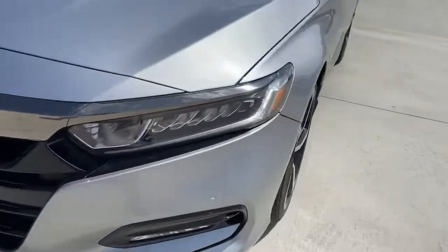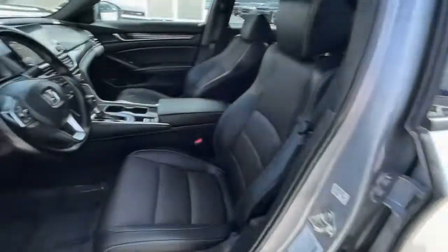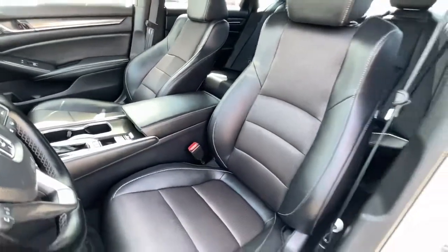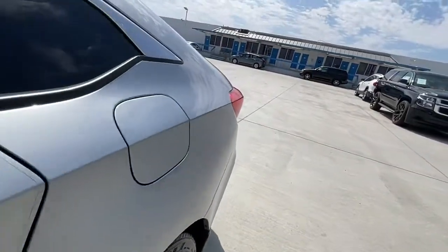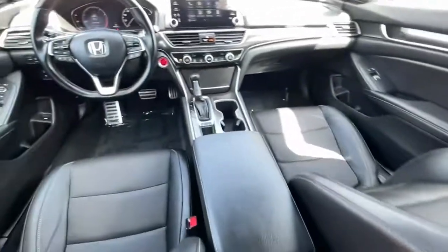The following are some of this vehicle's highlighted options: keyless entry, fog lamps, adaptive cruise control, dual-zone AC, power driver seat, electronic stability control, aluminum wheels, intermittent wipers, tire pressure monitoring system, and trip computer.